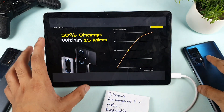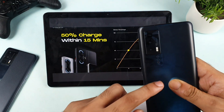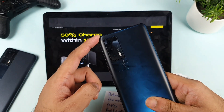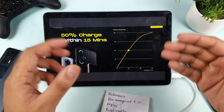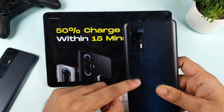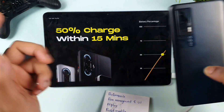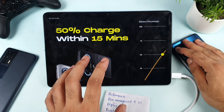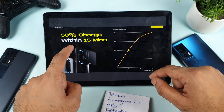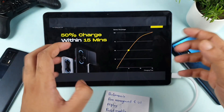Regarding battery and charging: the POCO F3 GT has a 5000 mAh battery with 67W fast charging, while the iQOO 7 has 4500 mAh with 66W fast charging. In charging speed, the iQOO 7 charges to full in close to 30 minutes in my testing. The POCO F3 GT can charge to 50% in about 15 minutes, while the iQOO 7 takes approximately 10 to 11 minutes to reach 50%. For battery backup, the POCO F3 GT's larger battery may be an advantage. Also, charging via power bank is slower on the iQOO 7 than on the POCO F3 GT.